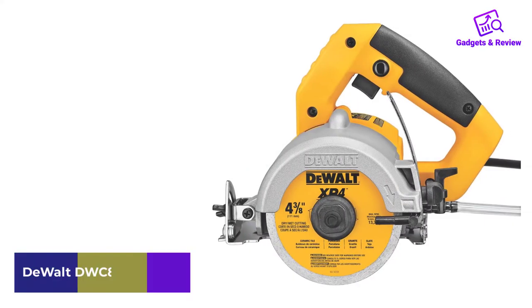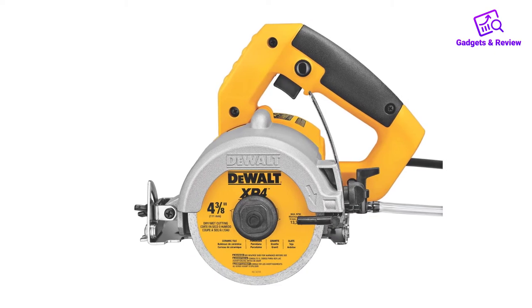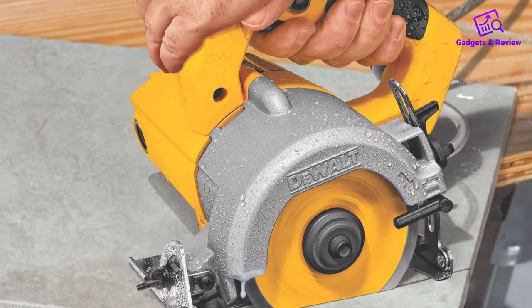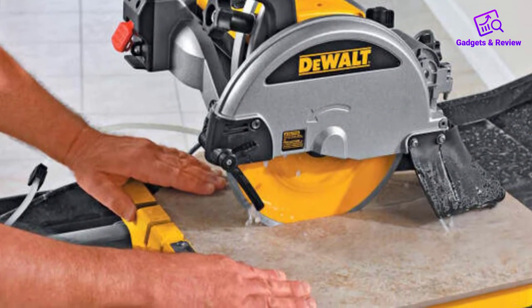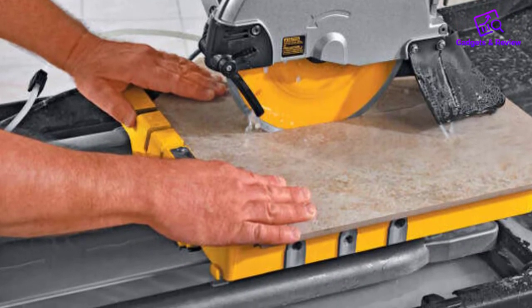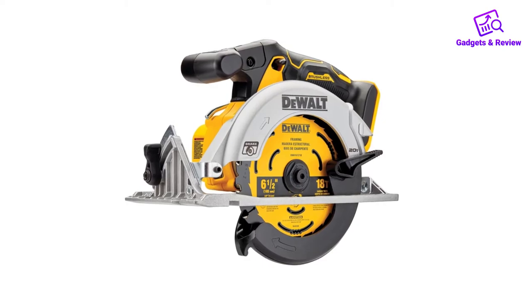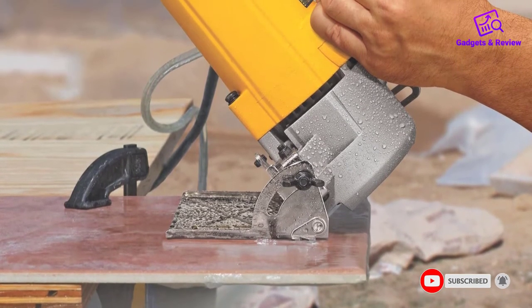Number 2: Dewalt DWC860W Concrete Saw. The Dewalt DWC860W is a versatile small concrete saw for a wide range of materials. It is easy to use, so professionals and amateurs can handle it. Moreover, it has an excellent price tag. The tool has a powerful 1300W, 10.8A motor, so you can effortlessly cut granite, ceramics, concrete, glass, and other materials. It uses a 4.375-inch diamond blade that comes with a kit. You can adjust the cut depth, with a maximum possible depth of 1.375 inches. The device is equipped with a 12-inch-long waterline and a flow regulation system, as well as a lock-on button for user comfort.